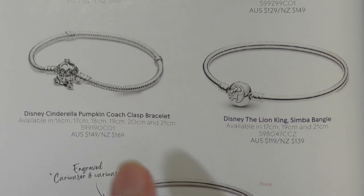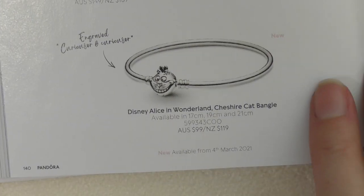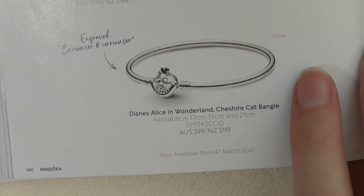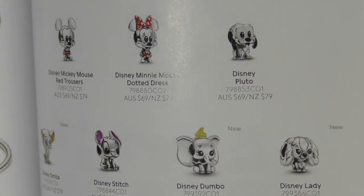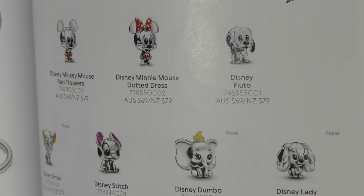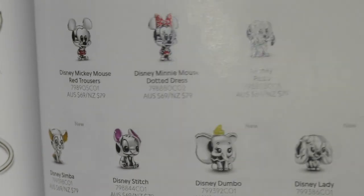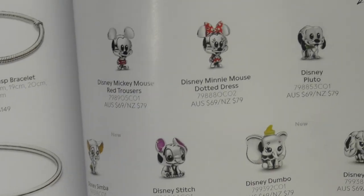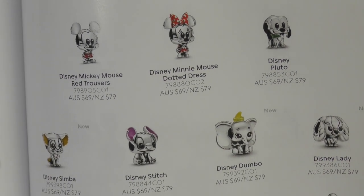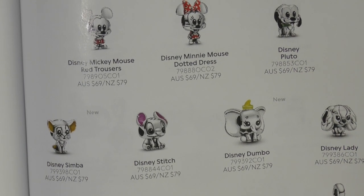I really like this — it's really pretty. This is new, it just came out. I'm not really into Alice in Wonderland but Pandora Addict made me think twice — there are a couple of charms that are really nice, and I looked at them in store and they were really nice.